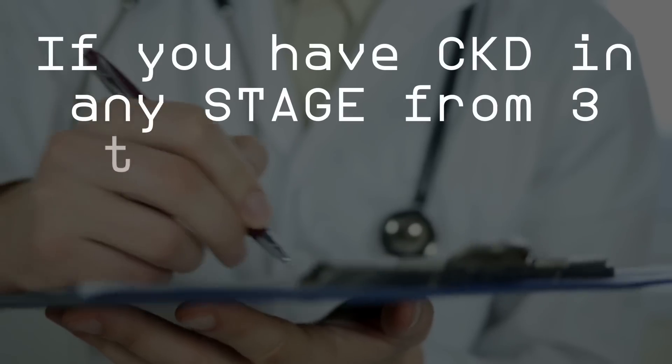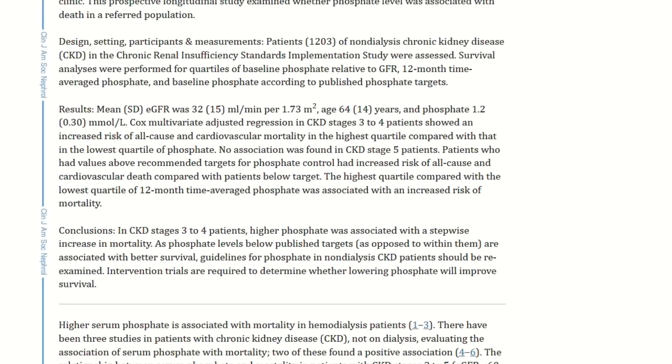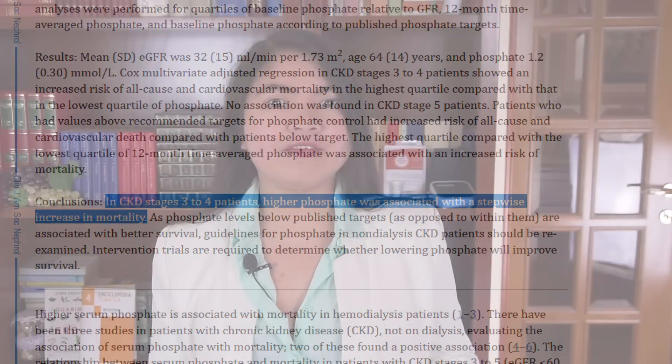If you have CKD in any stage from 3 to 5, you need to restrict phosphorus intake. Too much phosphorus can cause a long list of serious problems: muscle cramps, bone and joint problems, but also heart attacks and strokes. Studies are linking higher serum phosphate levels to a higher mortality rate. This is why having too high serum phosphate may be even worse than having too high potassium levels.